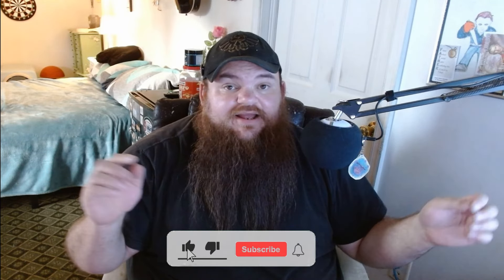Hey, what's going on guys? Welcome back to another video. If you guys enjoy our content, be sure to hit that like and subscribe button down below. And without any further ado, let's get to today's video.